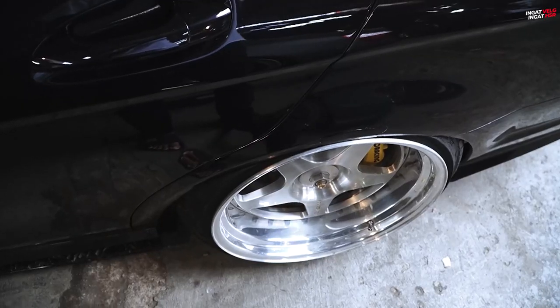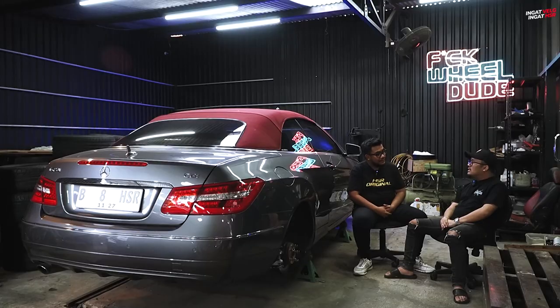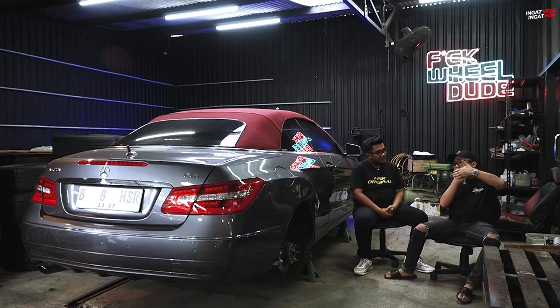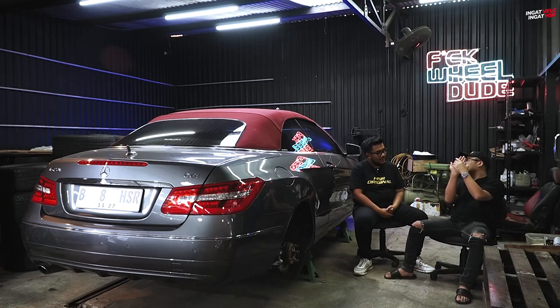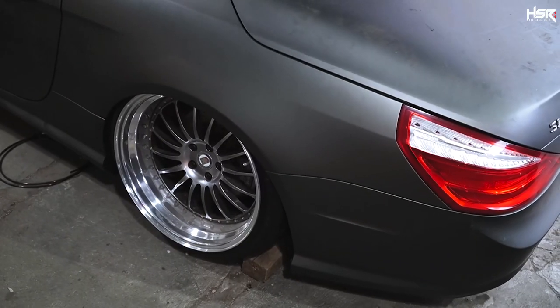Mas sendiri juga sering jadi juri ya di beberapa kontes di Indonesia. Makanya gue nanya, terkadang kalau kita ngikutin mobil-mobil HSR ke kontes, nah itu gue mikir ngejarnya kemana ya, ke slam? Nah untuk kategori slam yang bagus itu bagaimana? Sebenernya dia tetap mepet ke fender tapi masuk, tapi celup?